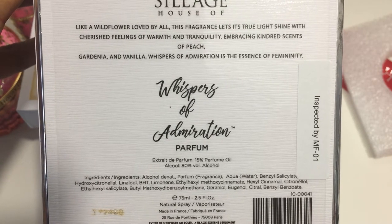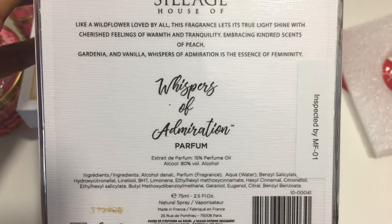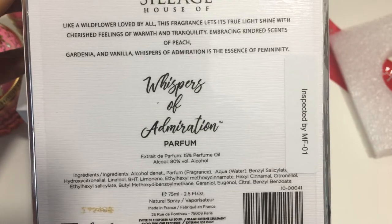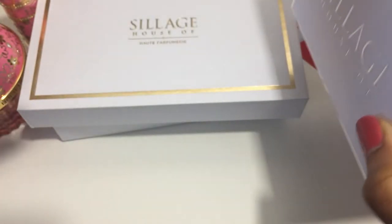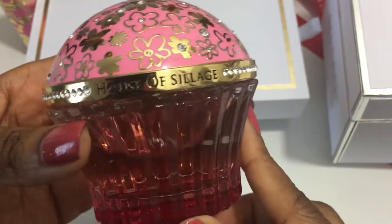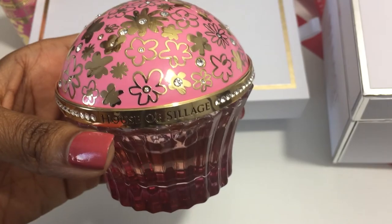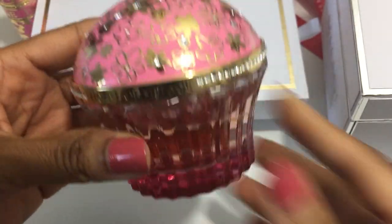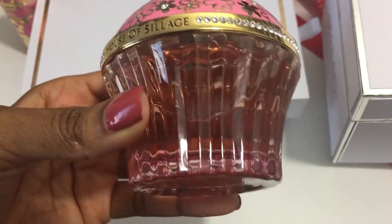Embracing kindred scents of peach, gardenia, and vanilla, Whispers of Admiration is the essence of femininity. That's a really great description for this scent. I do enjoy it. I'm pleasantly surprised. I'm still happy — this is not a regret in any way. Very, very pretty.